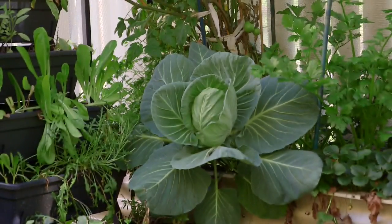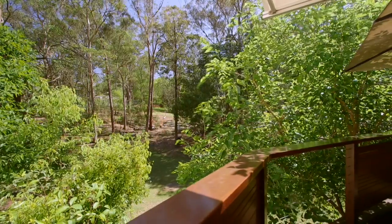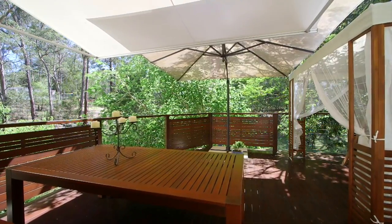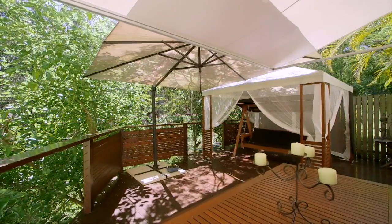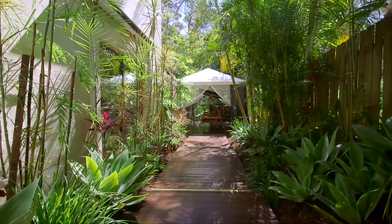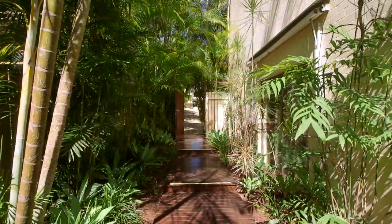Outside, you've got your veggie garden set up, and beyond that, you're bordered by the local scouts reserve. So enjoy lazy afternoons on the elevated private deck, which enjoys the serenity of natural surrounds. And don't worry, your view won't be built out here.